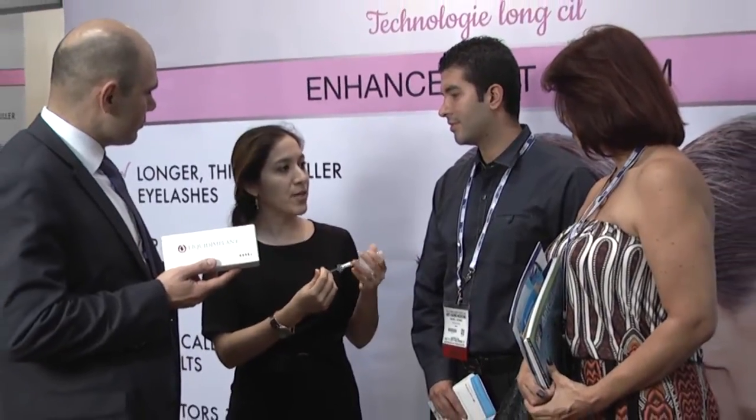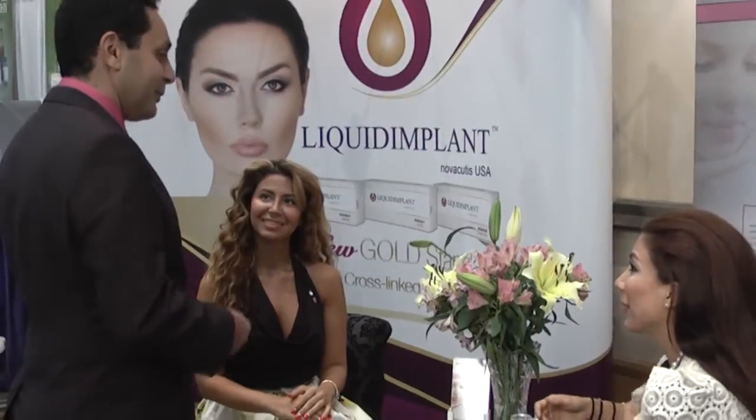Novakutis is a medical device manufacturer. We are based in Miami and distributing our products currently in more than 50 countries worldwide.